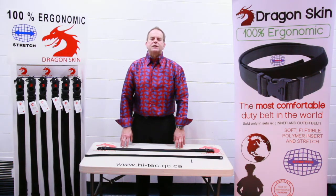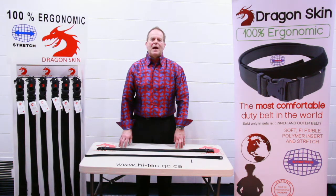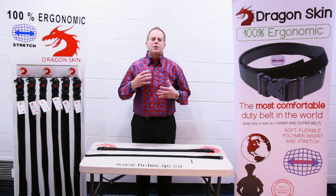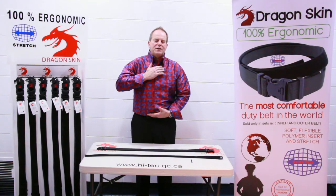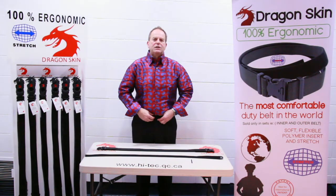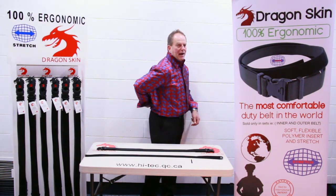The reason we've created this is because a lot of people have waist problems, problems with their existing duty belt that doesn't expand. Every time you go to sit down, twist, turn, get in a patrol car, you're actually compressing the front portion of your body into your duty belt, pulling on your upper hip bones and your lower back.